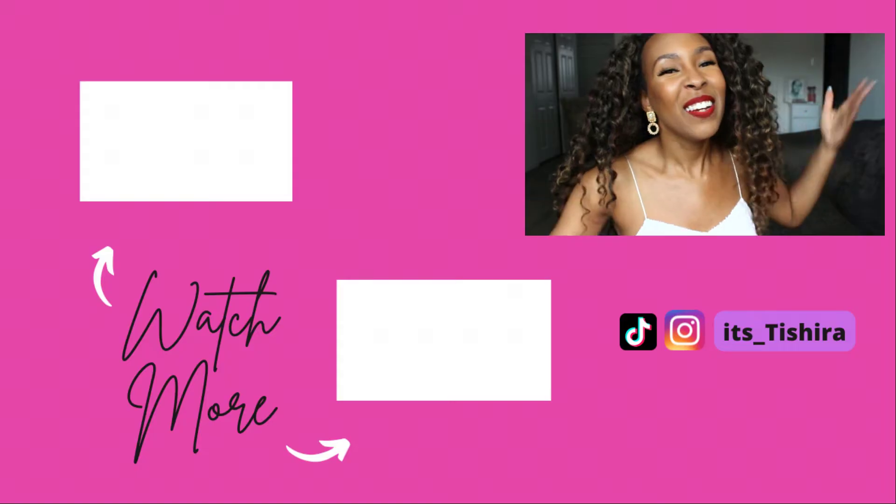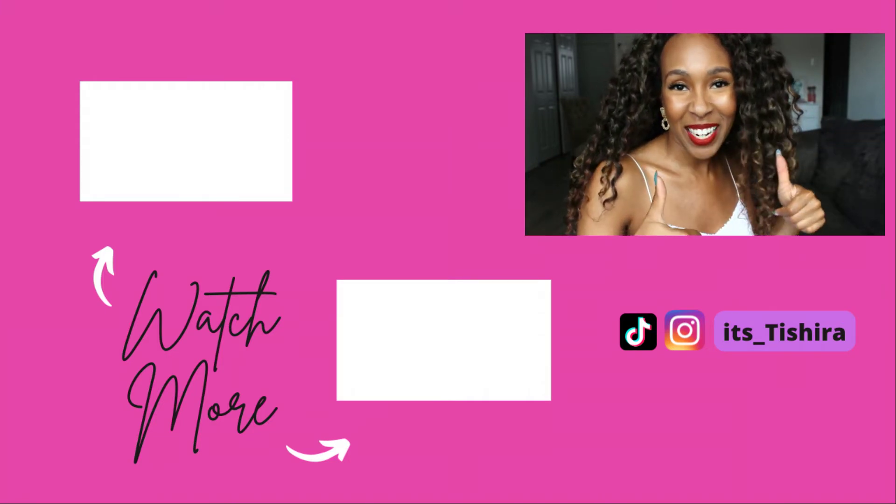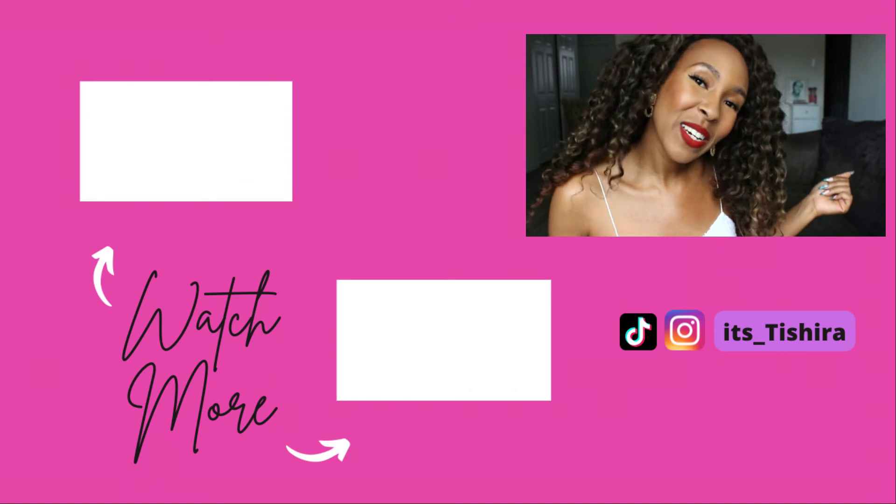Thank you guys so much for watching. I hope you enjoyed. Have you gotten any of these candles? Can you suggest any other candles that I should get? I love gourmands and anything that smells like food or dessert, so recommend me something — what should I grab next? Thank you guys so much for subscribing, watching, and liking the video. See you in the next one. Bye.